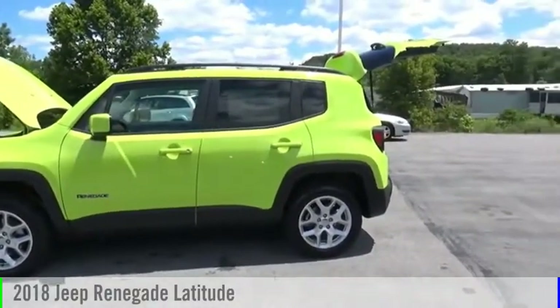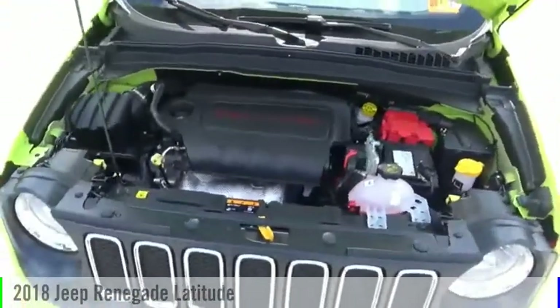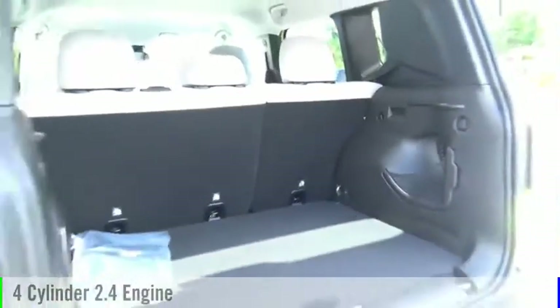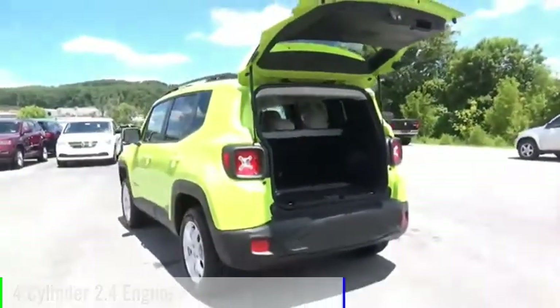You are going to love the 2018 Jeep Renegade. This vehicle is powered by a four-wheel drive, four-cylinder, 2.4-liter engine.